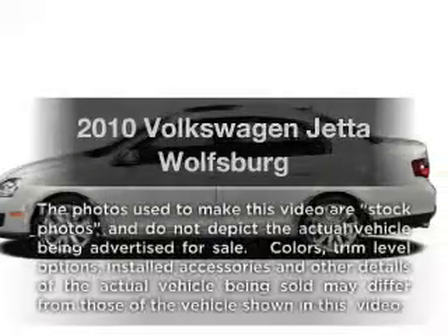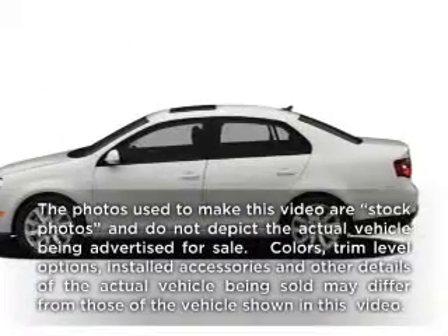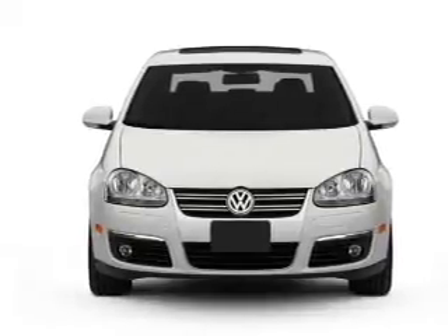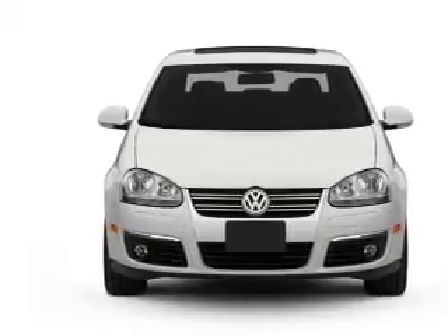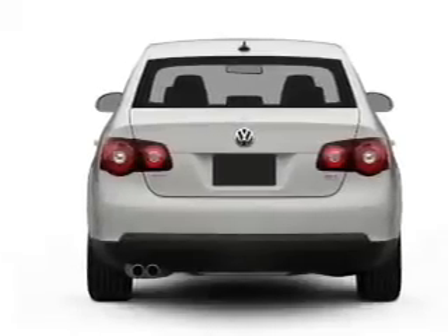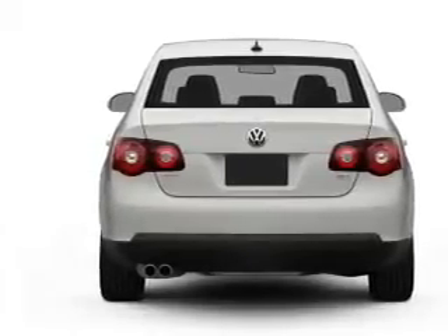Get noticed in this 2010 Volkswagen Jetta. Everything you need under one roof with this great vehicle. With an efficient four-cylinder engine connected to a manual transmission that will keep you in touch with your vehicle, you will appreciate the safety feature of anti-lock brakes.